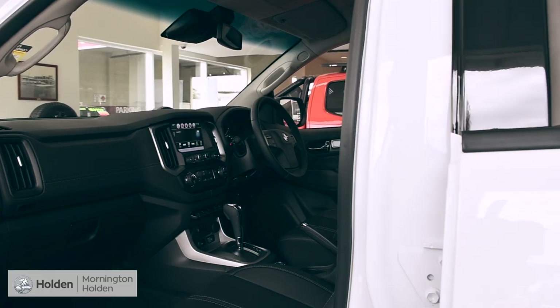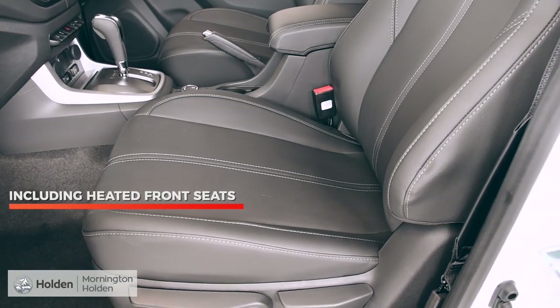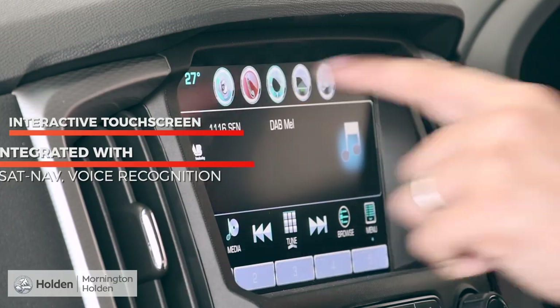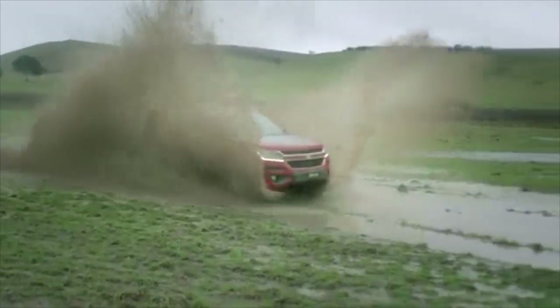Jump in and you'll be taken aback by the awesome tech and comfortability. Within this spacious cabin, the features are endless — supportive jet black leather seats including heated front seats, wheel mounted controls and an interactive touch screen integrated with sat nav, voice recognition and Apple CarPlay and Android Auto phone projection. You might be tackling unknown terrain, but you'll never feel uneasy with the Z71's interior.